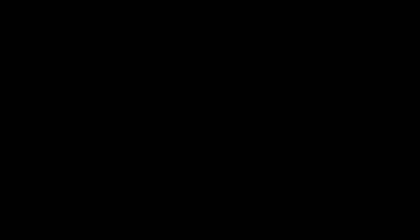John Isner couldn't handle it. So think about how you are playing, and think about more of a winning strategy. Think vanilla — plain and boring — and you're going to see your game improve substantially. For more tips, go to teachyourselftennis.com and sign up for my free blog. Enjoy.